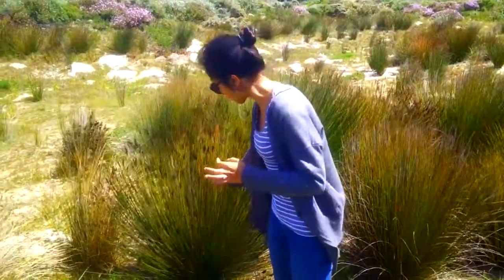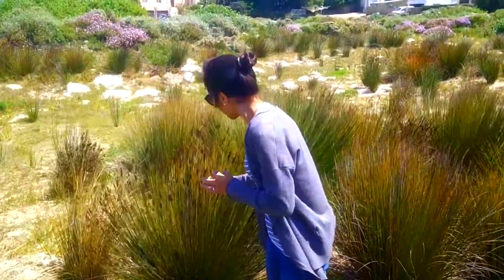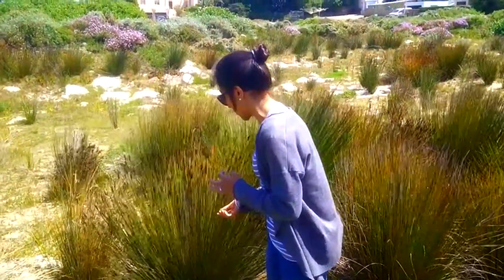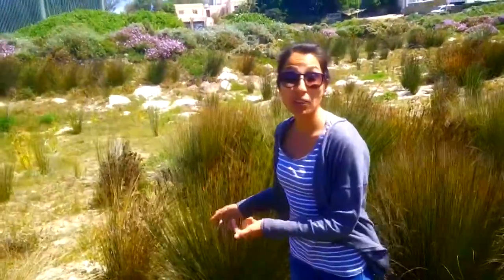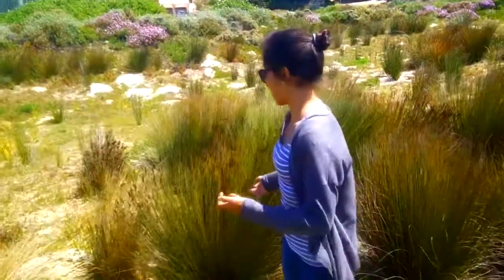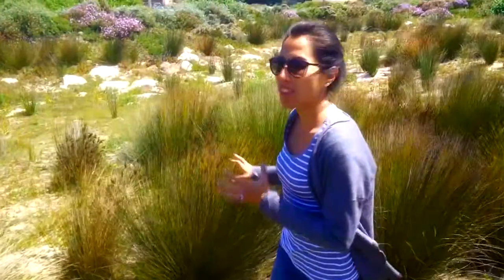It has green, dark green stems, brown flowers, as you can see. In autumn — we are in spring right now, but they are still there. I really love the shape of this plant because it grows like that.